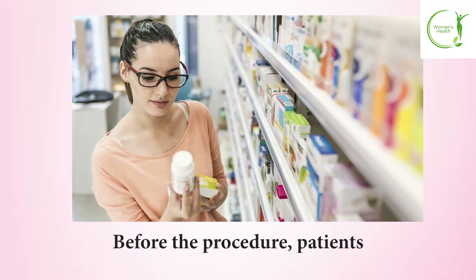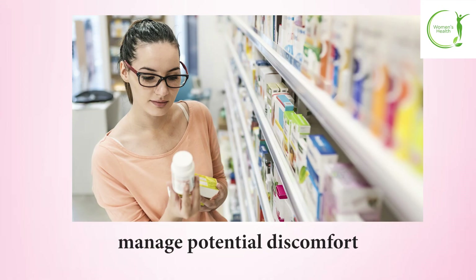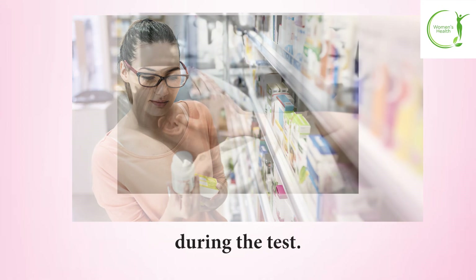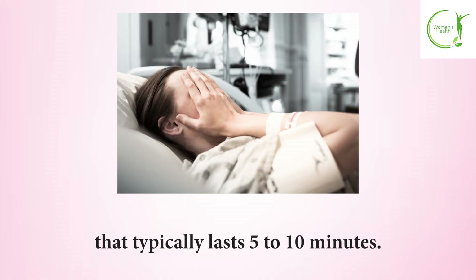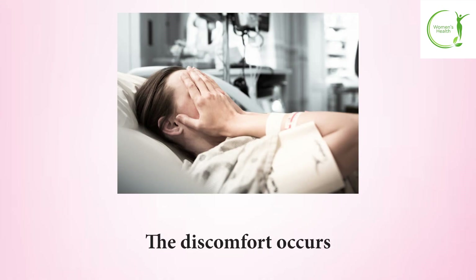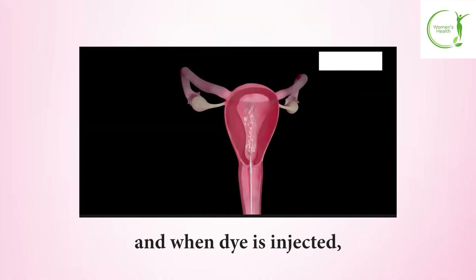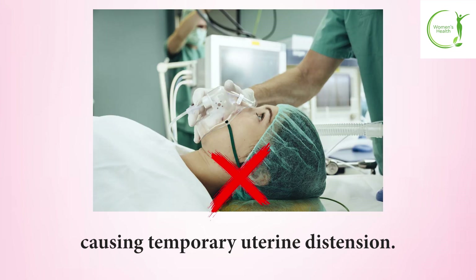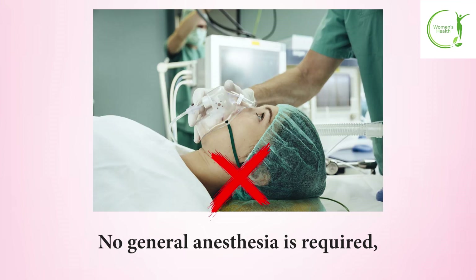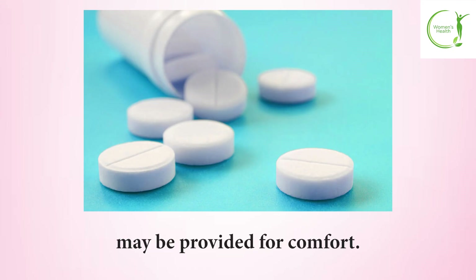Before the procedure, patients may be advised to take over-the-counter pain medication to manage potential discomfort. During the test, patients experience cramping similar to menstrual pain that typically lasts five to ten minutes. The discomfort occurs when the catheter is inserted through the cervix and when dye is injected, causing temporary uterine distension. No general anesthesia is required, though pain medication and sometimes mild sedatives may be provided for comfort.